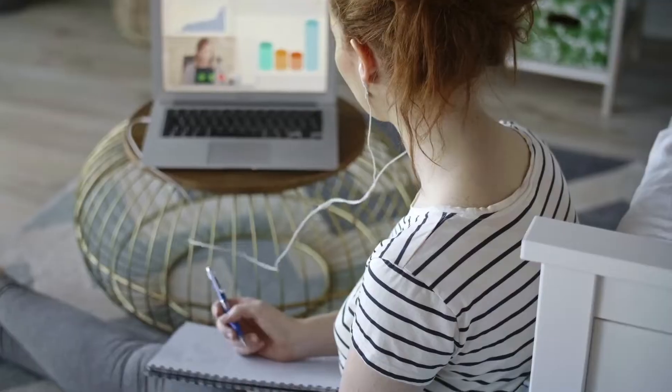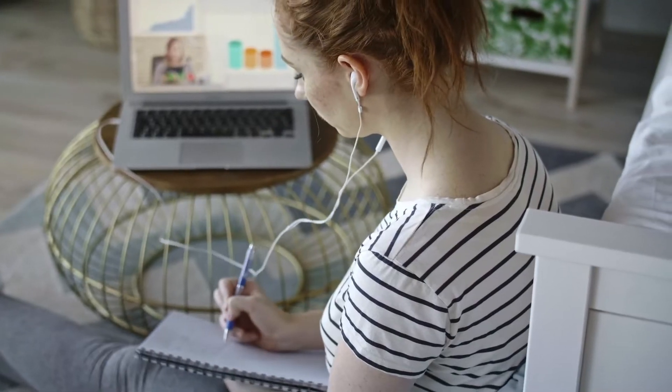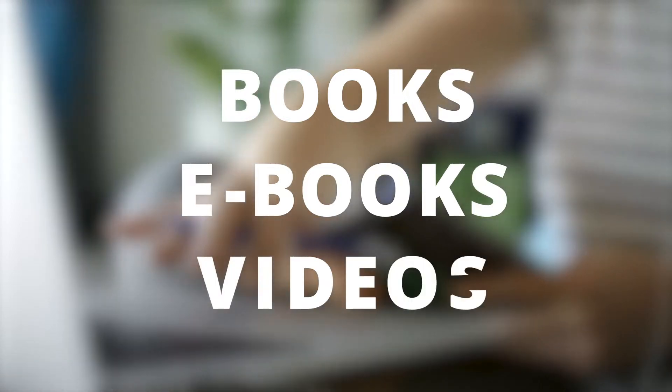Practice tests are like a dress rehearsal before the opening night of a big show. They give a good indication of what to expect and identify any areas that need to be addressed. Many CertPrep practice tests can be complemented by CertiPort's suite of courseware materials, such as hardcopy books, ebooks, and video training.